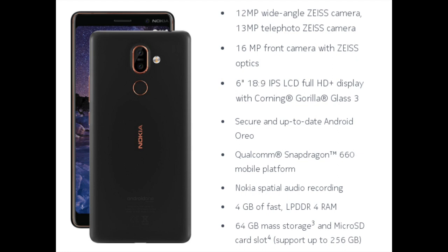To summarize: with the Nokia 7 Plus, you get a 12-megapixel wide-angle Zeiss camera paired with a 13-megapixel telephoto Zeiss camera. On the front, the device has a 16-megapixel camera with Zeiss optics. The Nokia 7 Plus has a 6-inch 18:9 IPS LCD Full HD+ display with Corning Gorilla Glass 3. It is powered by a Qualcomm Snapdragon 660 with 4GB of LPDDR4 RAM, and the device will have 64GB of storage expandable to 256GB via microSD.